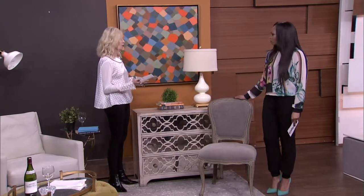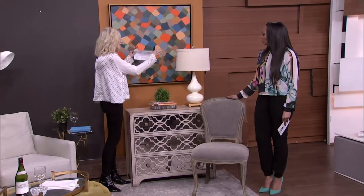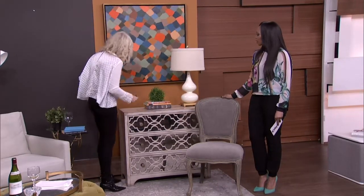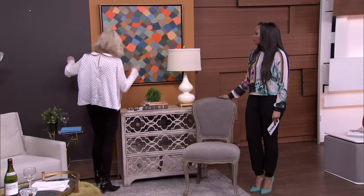Lighting is critical to any kind of artwork. This lamp, although beautiful, may not particularly light this piece of work as well as it could be. Also, the shade is a little bit large and takes away from the image — it's blocking it a bit. So what I wanted to do was take this piece and move it over to the other wall.